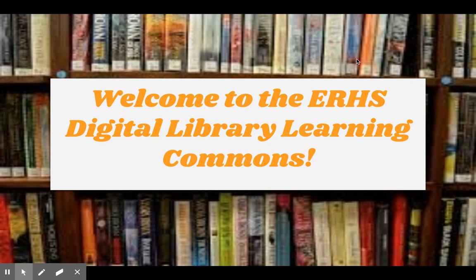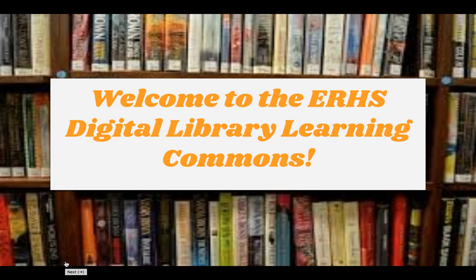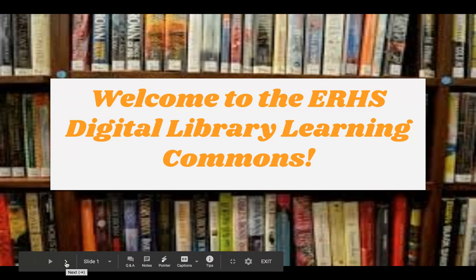Hello, Roosevelt community. My name is Ms. Loza and I am the teacher librarian. I'm going to tell you a little bit about our library services and our digital services during remote learning.